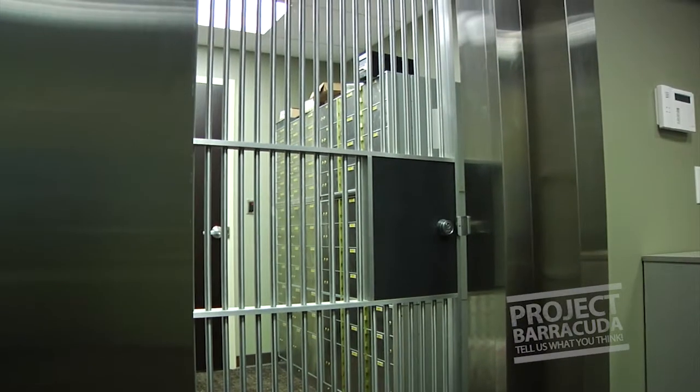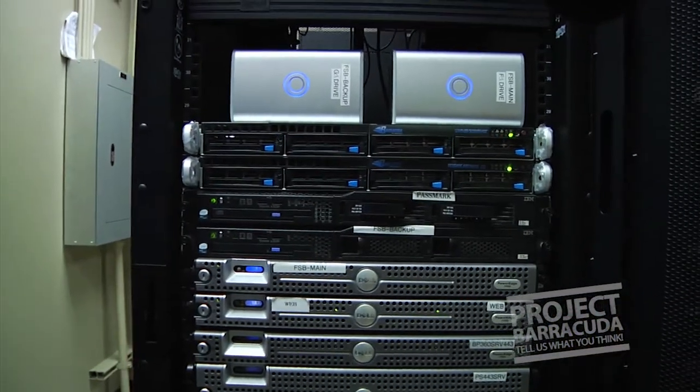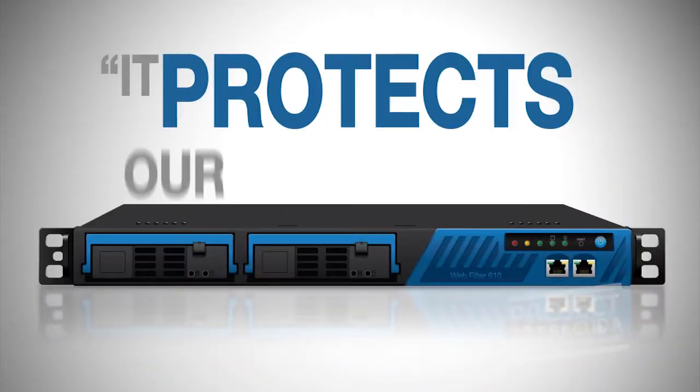We use it for content blocking — adult sites, gambling sites, stuff that people shouldn't be going to. We have no problems with plugging anybody into our network. If we hire somebody new, we don't have to train them on what they're supposed to do on the internet; we can just put them to work. It denies really well, it blocks viruses and websites, and it protects our network.